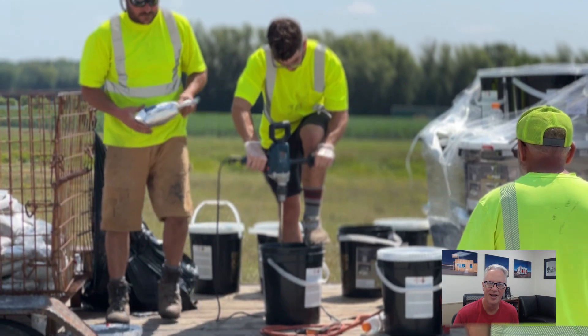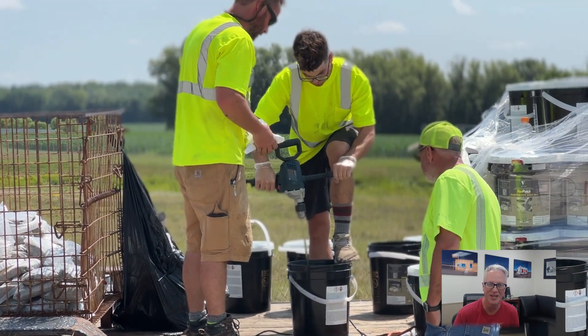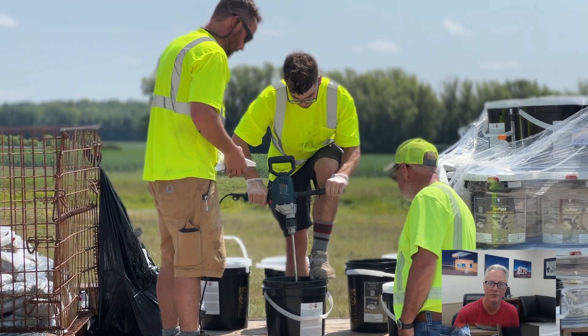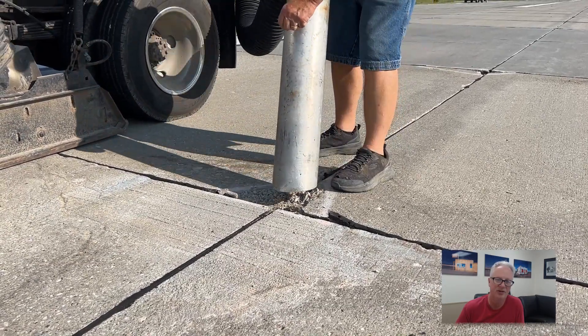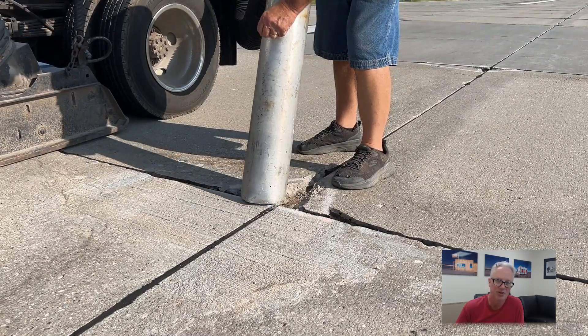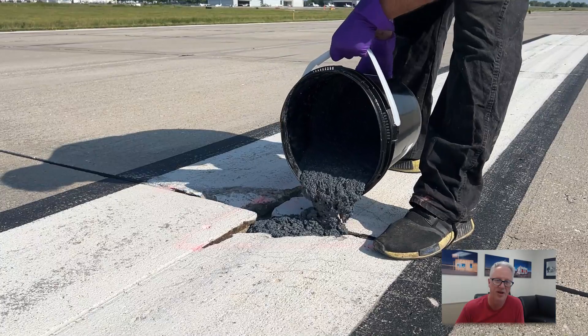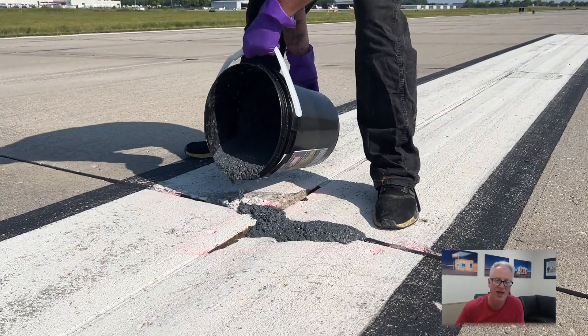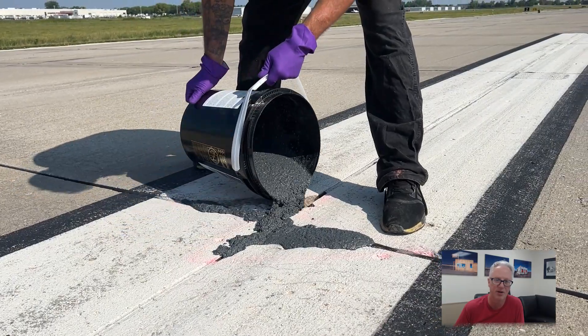The contractor had an assembly line operation. The two-part Vastpatch was mixed on a mobile trailer. This is an assembly line type operation — we have a gentleman using a shop vac truck to clean out the spalls. Behind him, we have another gentleman that's pouring the Vastpatch mix into the spalls themselves.